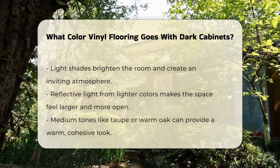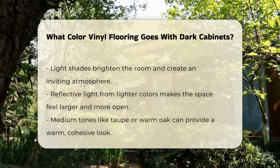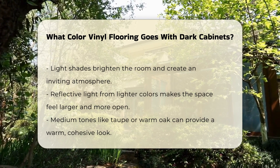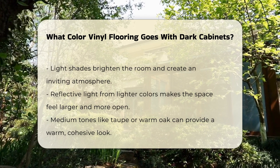Shades like beige, light gray, or soft white can brighten the room and create an inviting atmosphere. These colors help to reflect light, making the space feel larger and more open.